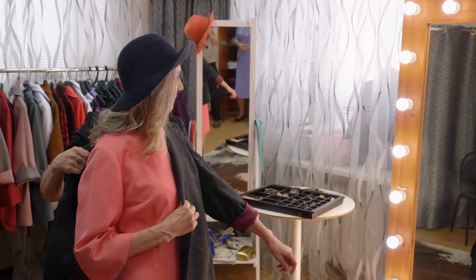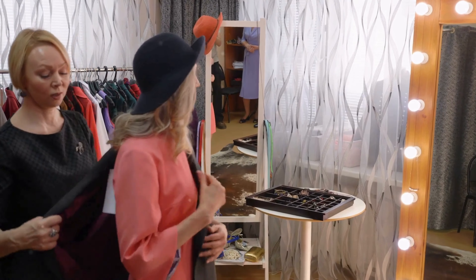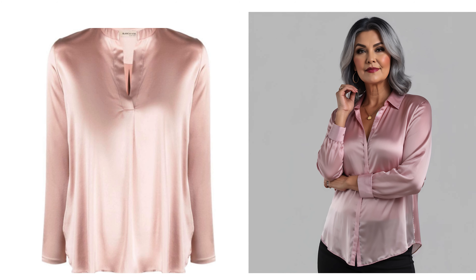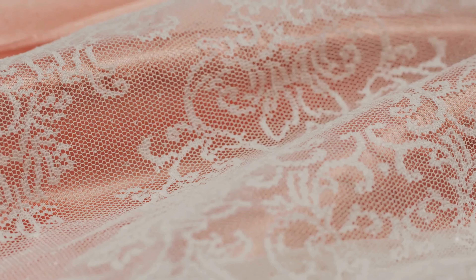If you have a cool skin tone and find that some nude pastels wash you out, incorporating texture can work wonders. Think about adding lace, embroidery, or knitwear to those nude pastel pieces. The added depth helps these colors look more dynamic and vibrant against your skin. Note, ladies: textures like silk elevate blush pink from girly to glamorous in an instant.